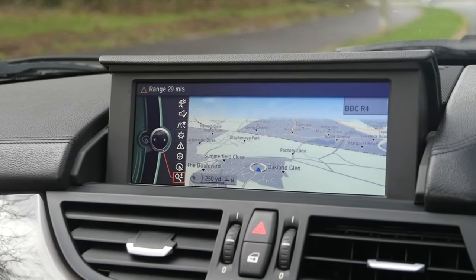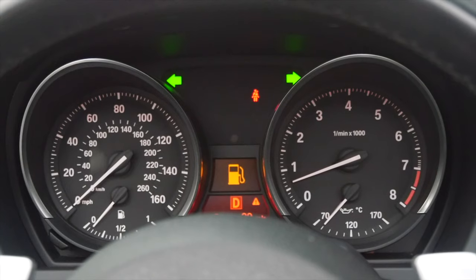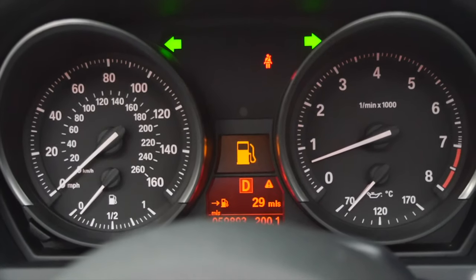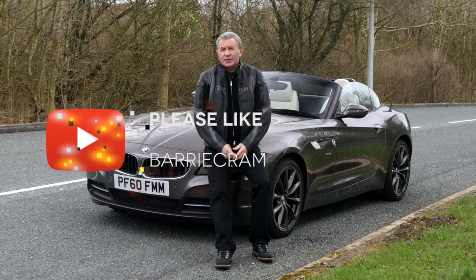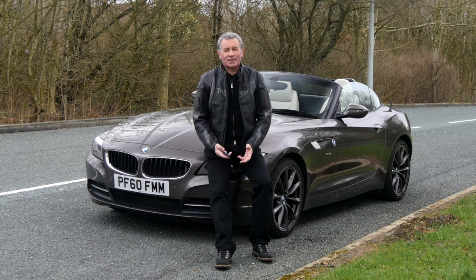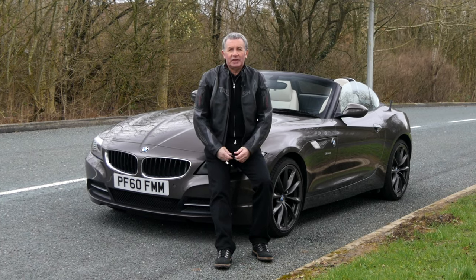Six months road tax is £165, 12 months is £300. It's finished in Havana Metallic, which is an individual BMW paint, and it's also got ivory leather. It's a beautiful car — the special order paintwork combined with the ivory leather looks really, really beautiful.